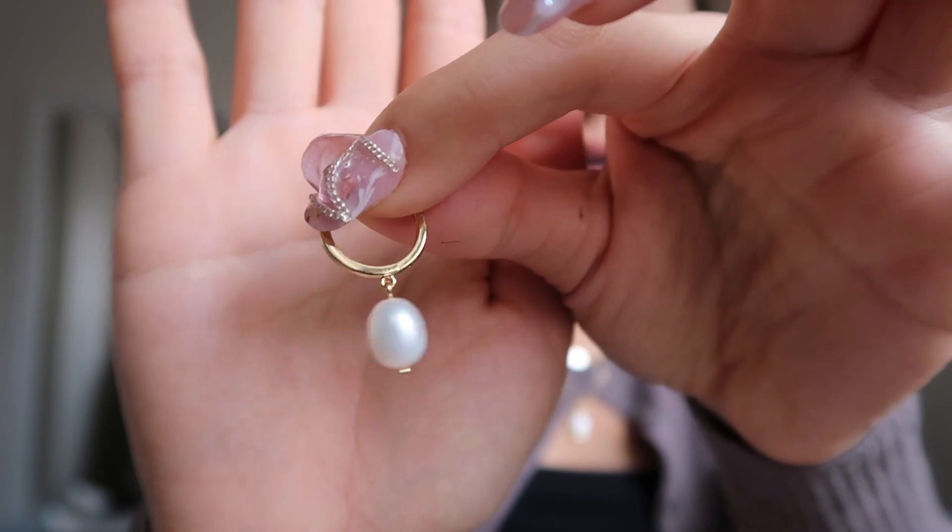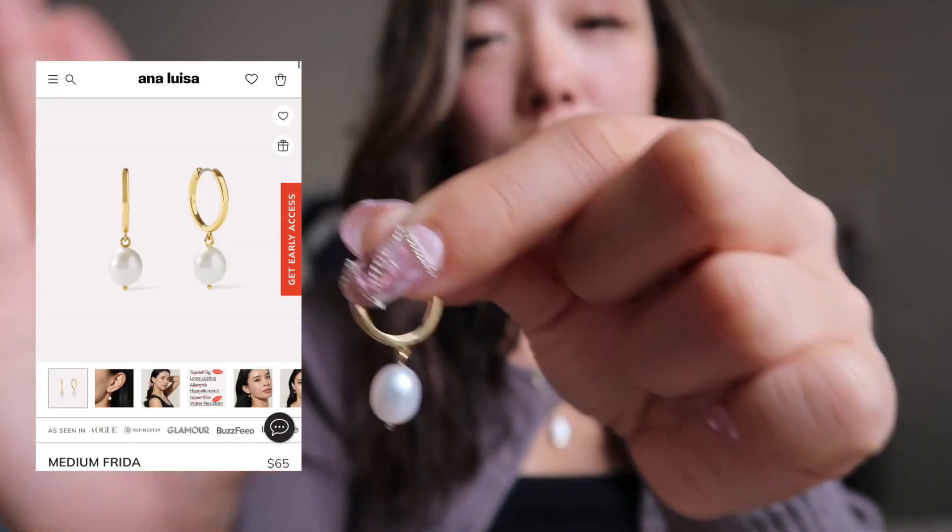Ana Luisa also sent me another pair of earrings. This one is called Medium Fritta. I love having a gold and white contrast and I was actually wearing these yesterday and I thought these looked really nice.